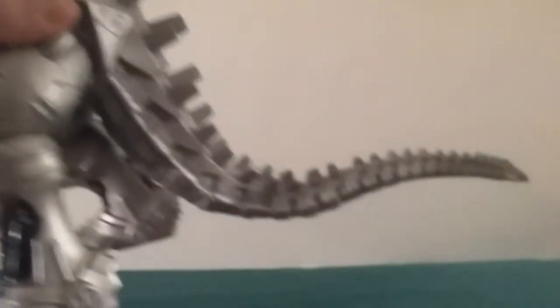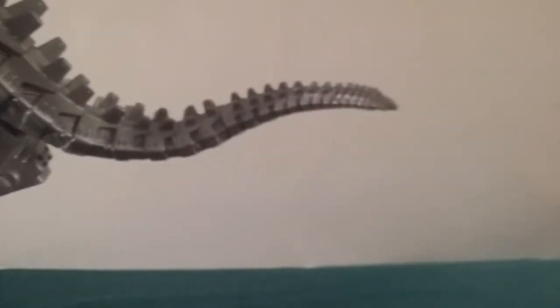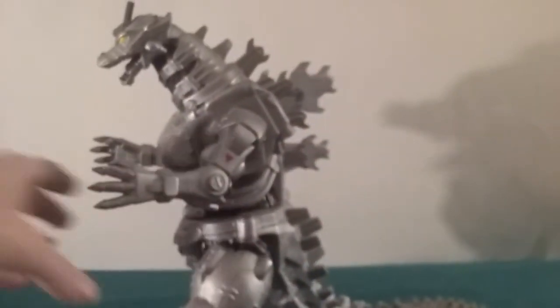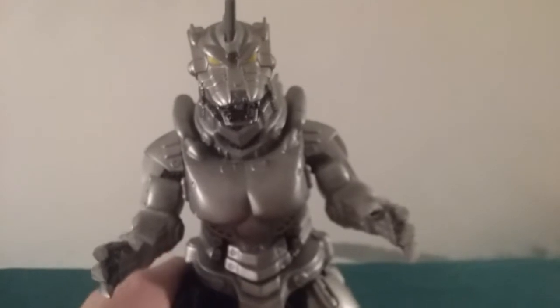The only problem is the tail — it's a little short, it's too short. It's probably because they had to make it fit in the box, or they could have added an extra articulation point to make it curl upwards. But it's not really a big problem, it's only a minor issue. That's about it.